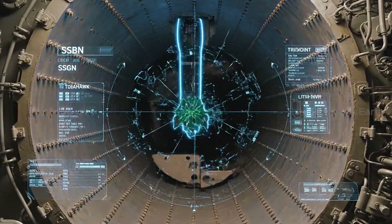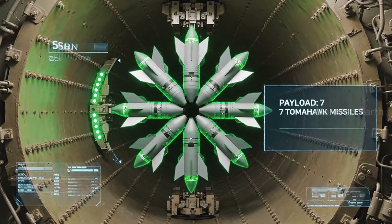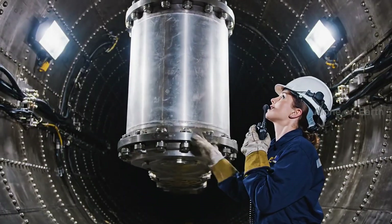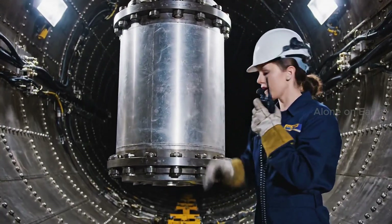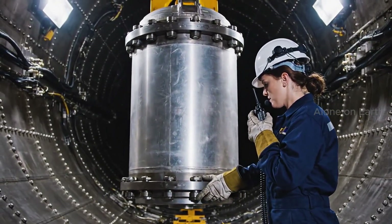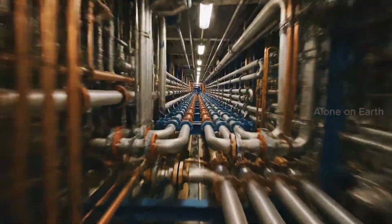This isn't for nuclear war anymore. We're converting the tubes to carry seven cruise missiles each. Lower, lower — stop. We're aligned on the locking ring. 30 miles of piping: the circulatory system of the beast.